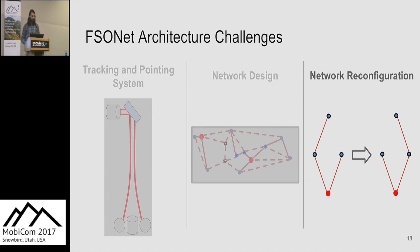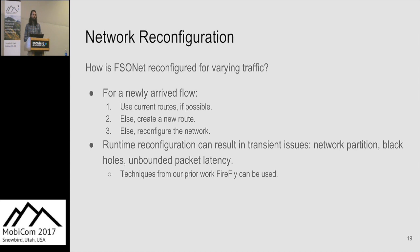For the reconfiguration algorithm: when a traffic flow arrives in FSONet, we have the option to reconfigure the network to best handle that flow. Because the network is sparse, we prefer not to reconfigure unless absolutely necessary. When a new flow arrives, we first try to route it using current rules; if that can't satisfy the bandwidth demand, we try a multi-path route; and finally, if necessary, we reconfigure the network. Reconfiguration can cause issues such as black holes and unbound latency, but in our previous work — Firefly, an FSO-based data center network — we handled these, and the same techniques apply to FSONet.